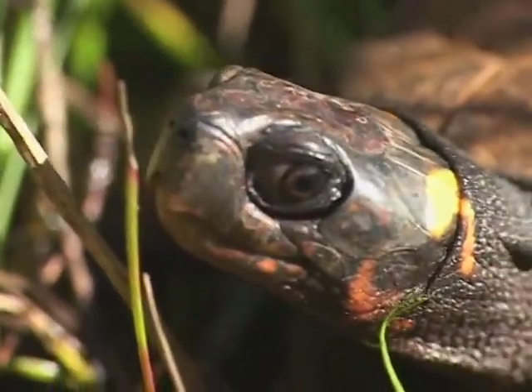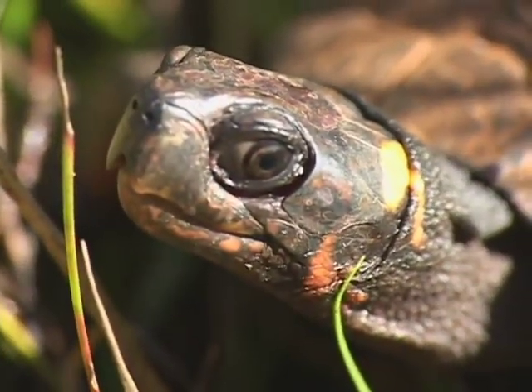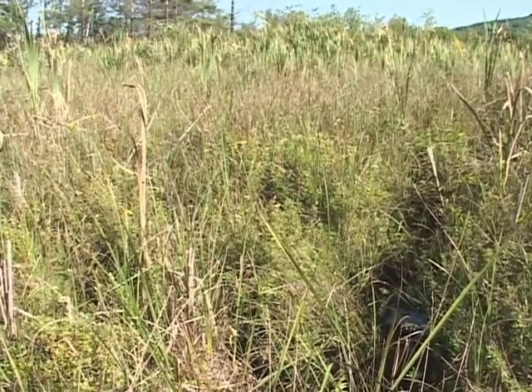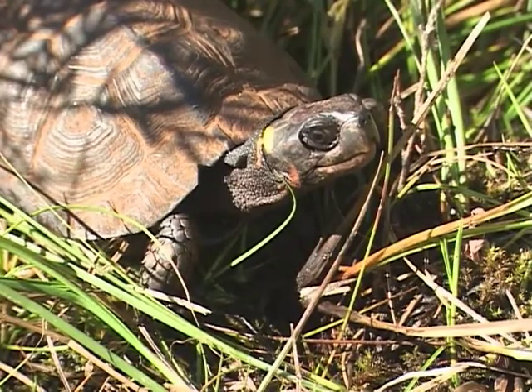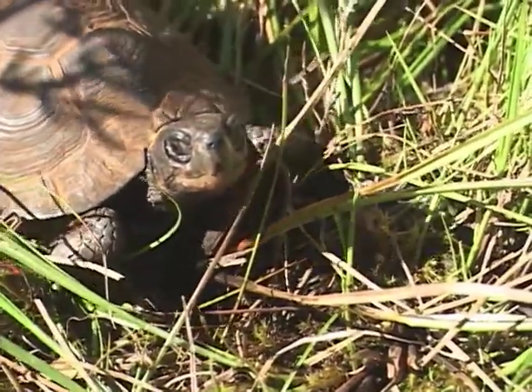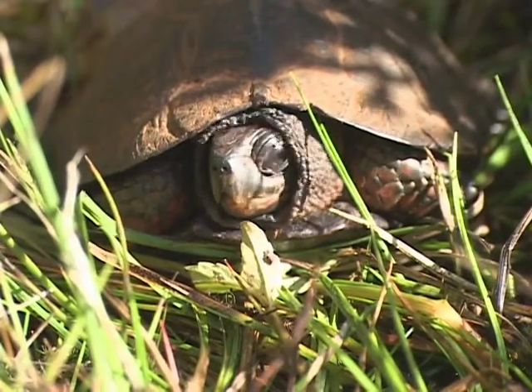It's sort of wrongly named in that it actually lives in fens rather than bogs. The difference is that a bog is more acidic and fens are circumneutral, so they typically have a pH of about 7.